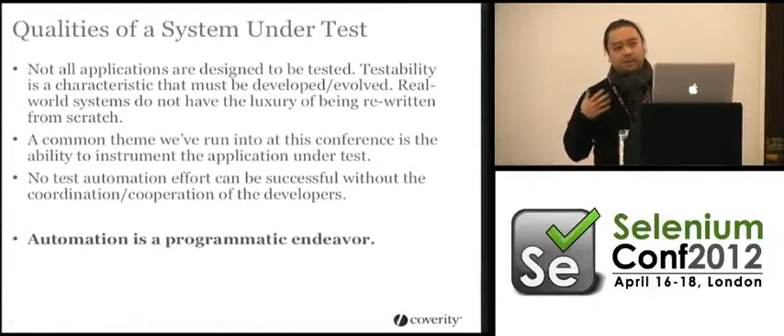At some point the solution is programmatic. You have to step away from the IDE and basically say we're going to apply logic — apply the same programming principles — to allow you to have a framework that accommodates change.